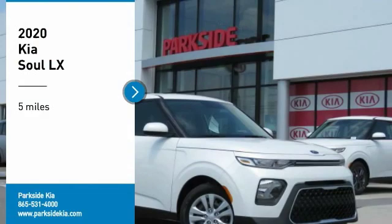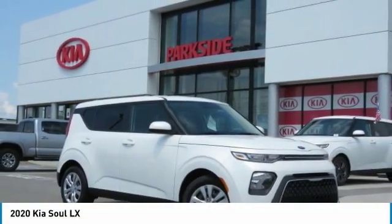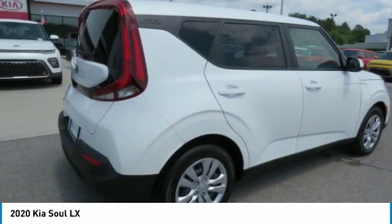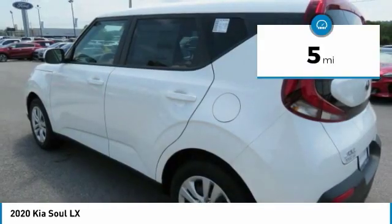Stop by and take a look at the 2020 Sol. The Sol is quick and ready with its innovative catchy style, a sharp, roomy, and well-fitted cabin, and a comprehensive list of safety and fun features. This vehicle has less than 100 miles.